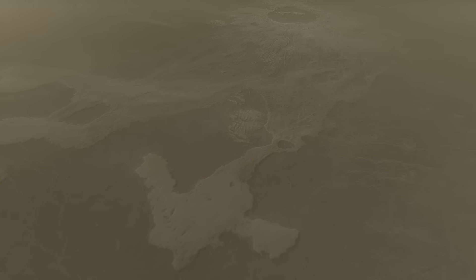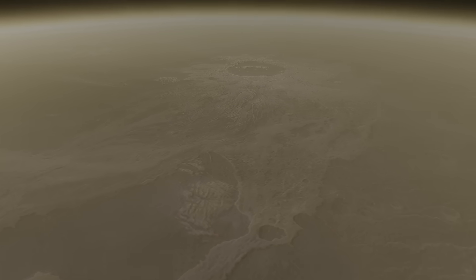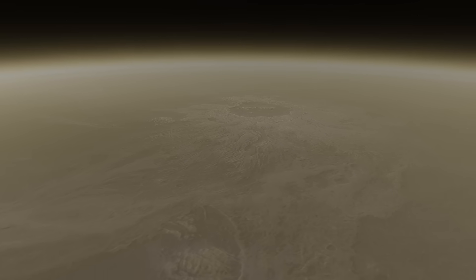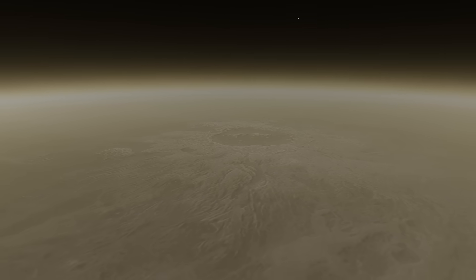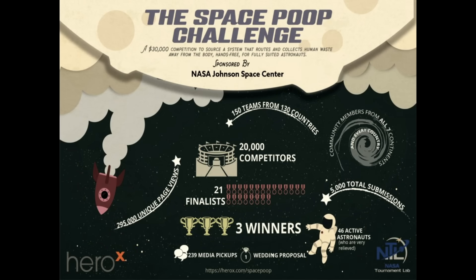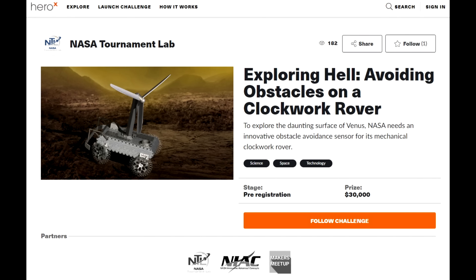And if you have good ideas about how to steer a rover without using semiconductors, without using lots of power, using mechanical computers, NASA has a competition for you. Some of you might remember the NASA space poop challenge. Well, NASA Tournament Lab and HeroX are back and they're looking for something that might work with a purely mechanical rover.